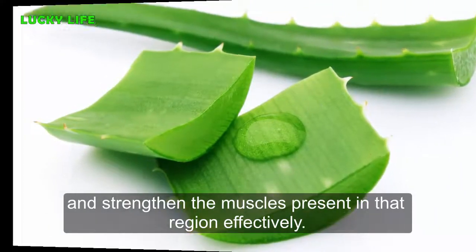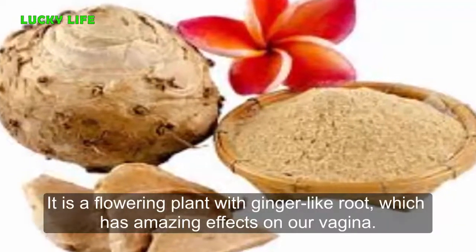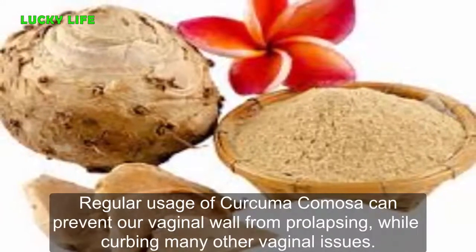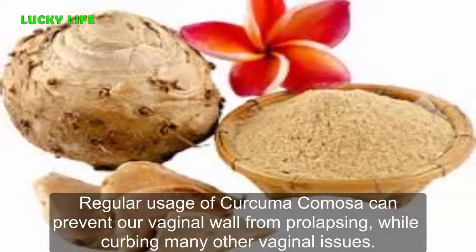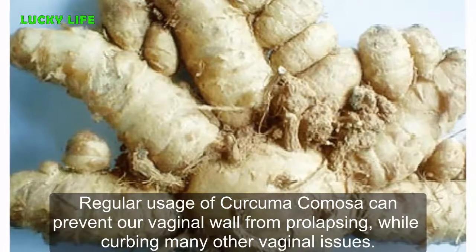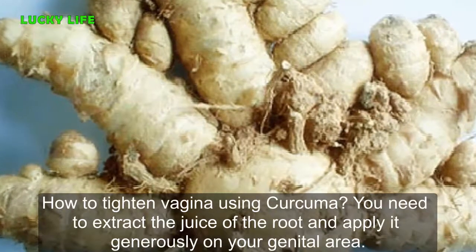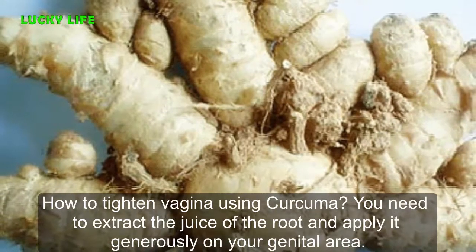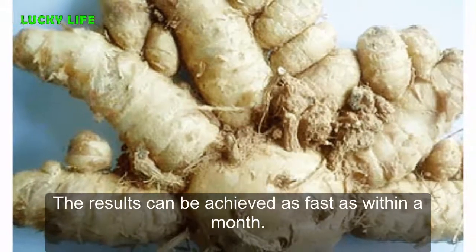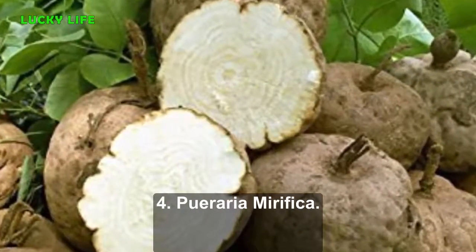Three: Curcuma Camosa. It is a flowering plant with a ginger-like root which has amazing effects on the vagina. Regular usage of curcuma camosa can prevent the vaginal wall from prolapsing while curbing many other vaginal issues. To use it, extract the juice of the root and apply it generously on your genital area. Results can be achieved as fast as within a month.